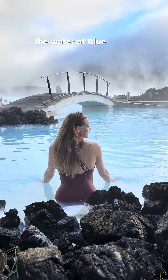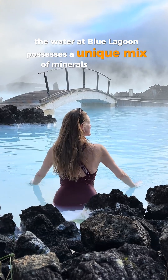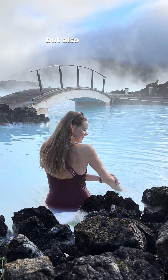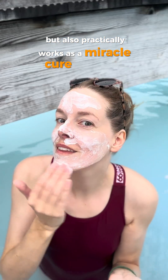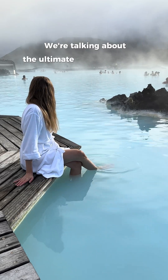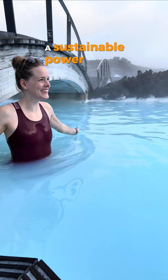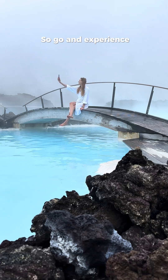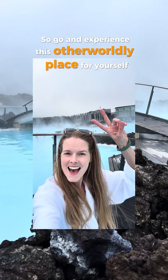In addition, the water at Blue Lagoon possesses a unique mix of minerals and algae, which not only gives it its otherworldly blue color, but also practically works as a miracle cure for your skin. We're talking about the ultimate win-win here — a sustainable power source whose byproduct is basically the fountain of youth. So go and experience this otherworldly place for yourself when you're in Iceland.